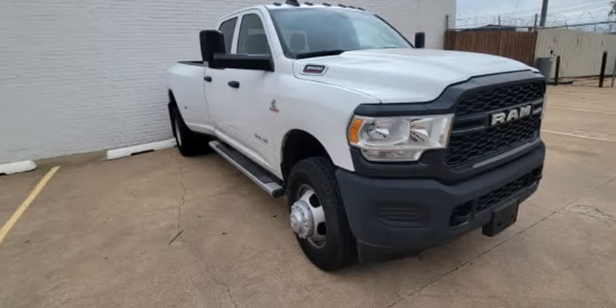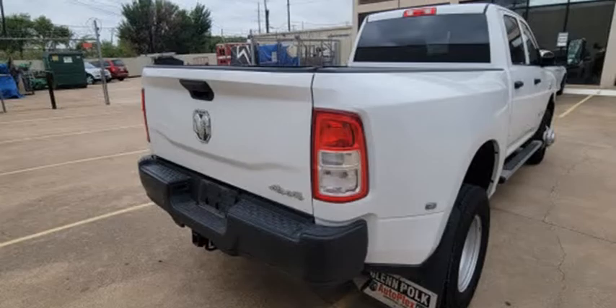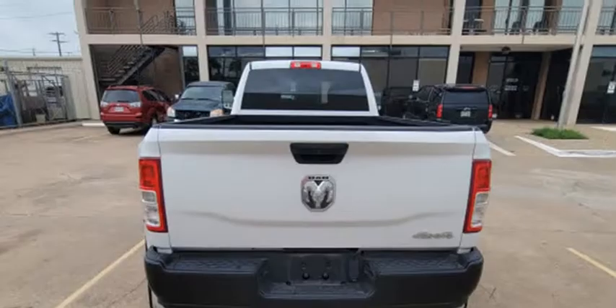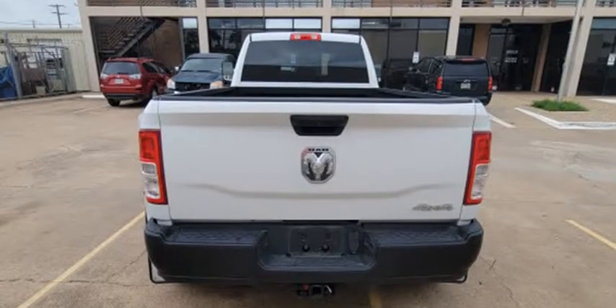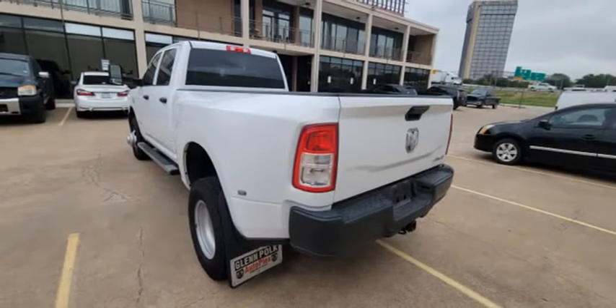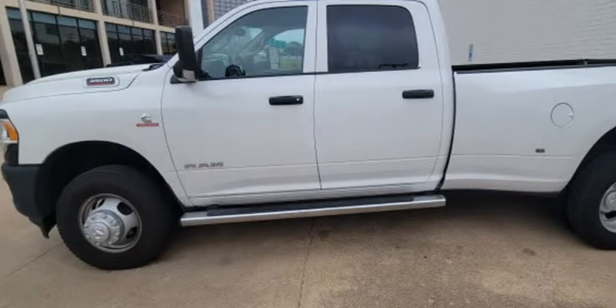This 2020 RAM 3500 is brought to you by SheaJustice.com. RAM 3500 Tradesman Crew Cab 4X4. Exterior color: Bright White Clear Coat exterior paint. Interior color: Black/Diesel Gray.